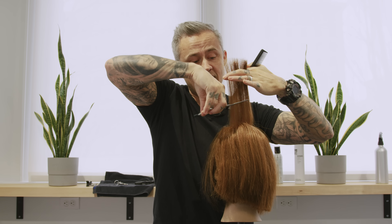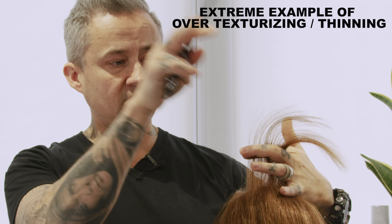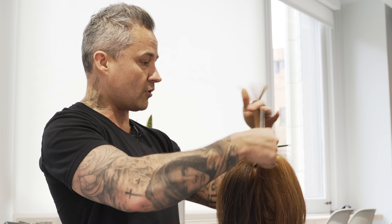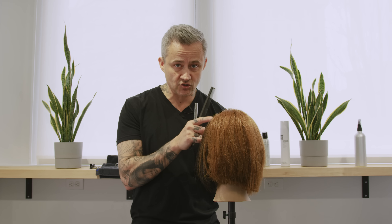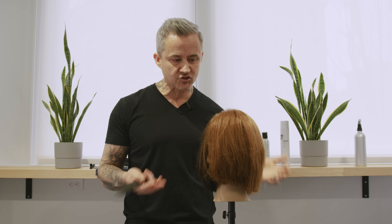A lot of times what happens with incorrect thinning is you end up with random short pieces mixed with longer pieces. You can already see those longer pieces starting to flop over. What happens is your hair acts like it's that long, and because the ends are so thin, they don't hold any bend or volume — they just flop. So it's not that texturizing doesn't work on fine hair; it's that doing it the wrong way for your texture won't work.